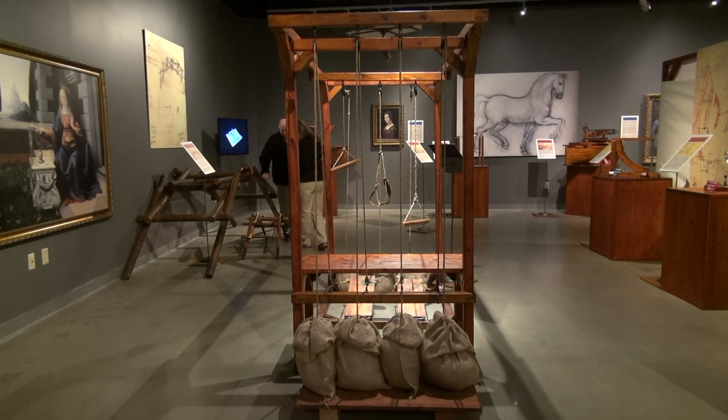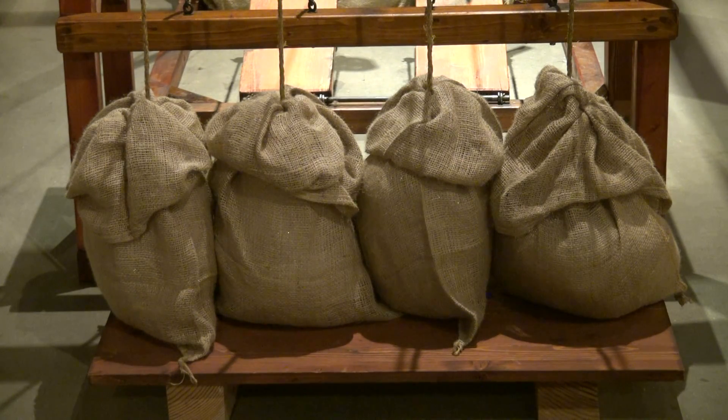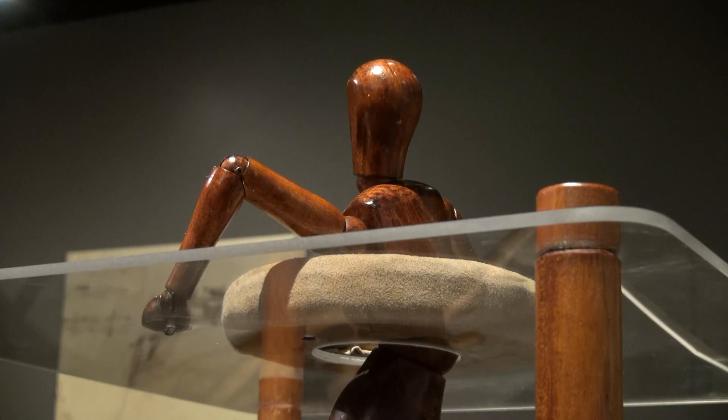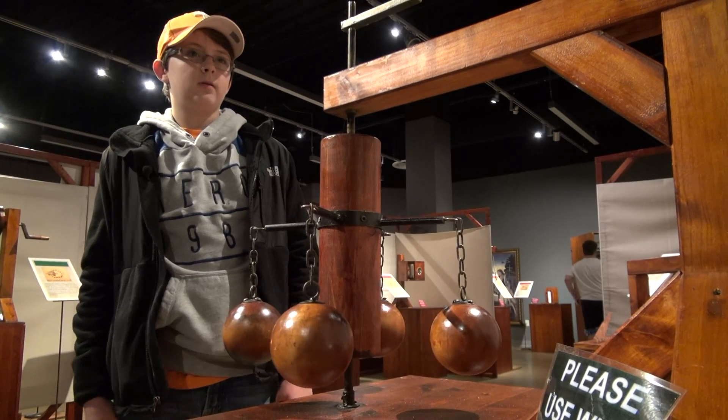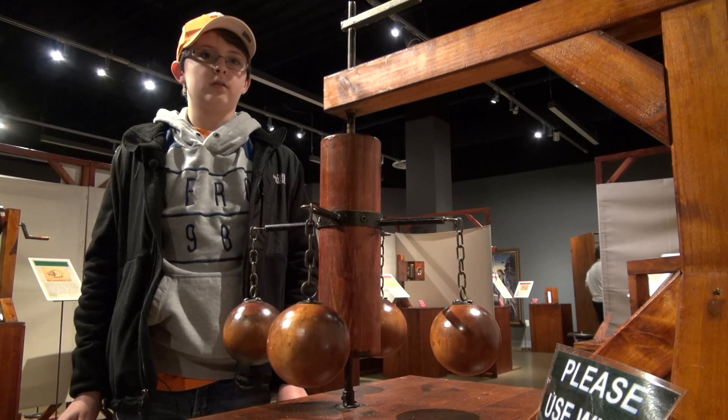Most of the machines were not built during his lifetime. These models were engineered by a family in Italy and helped kids like Cameron take learning beyond the textbook. With a textbook you just have to sit in class and learn, and you don't do anything or look around.